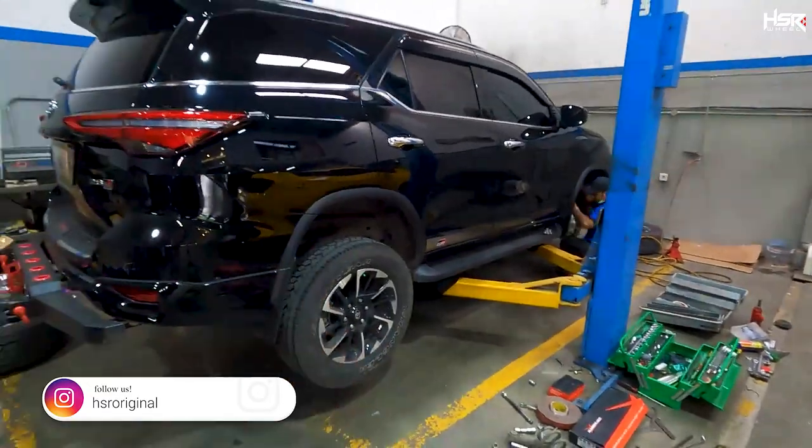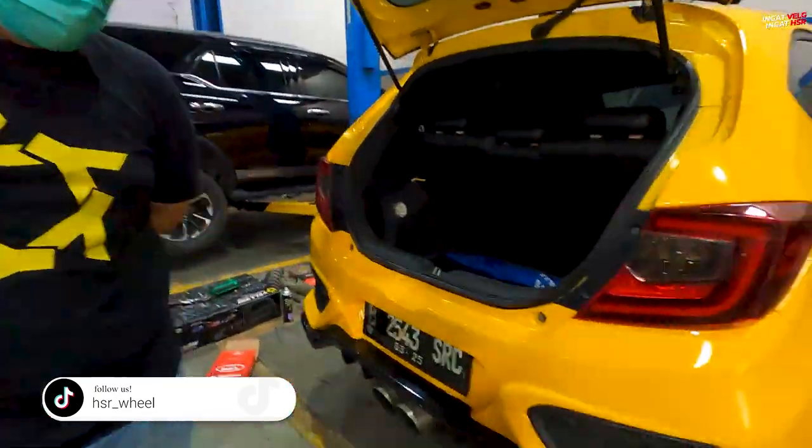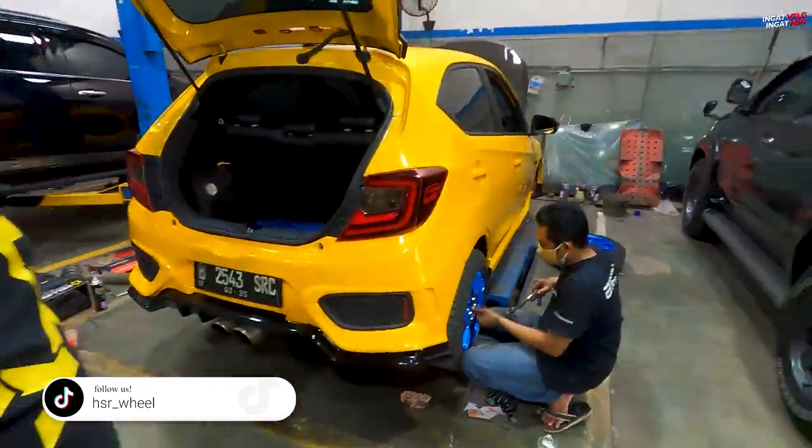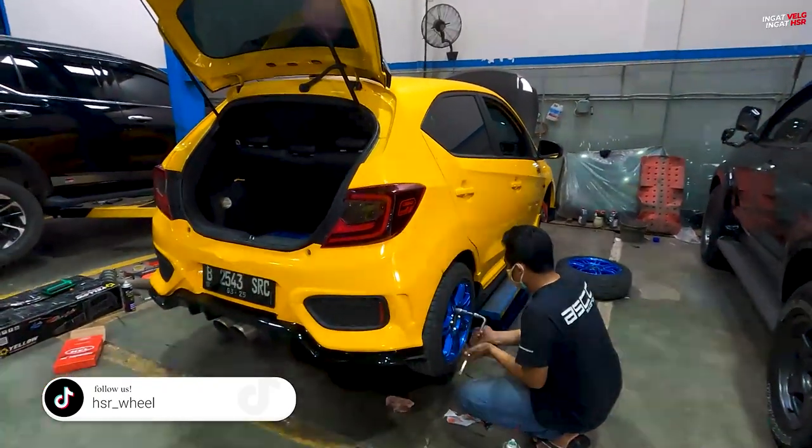This is the 4Runner that's gone the most viral. With 2800cc, have you ever thought about buying diesel, Mas? My wallet is still running on petrol. Seems like a real petrol kid — maybe someday we'll invite him to try diesel. Anyway, the work is almost done — just the tire fitting and alignment left.